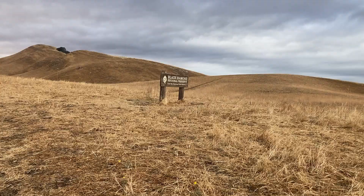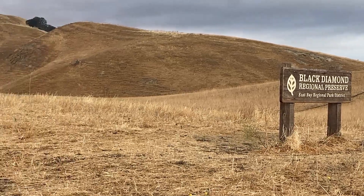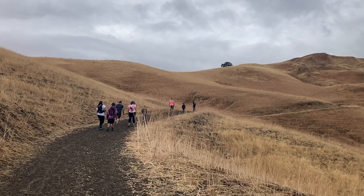This morning we are at Black Diamond Mines Regional Preserve, taking the Stewartville Contra Costa trail. It's only supposed to be about 3.3 miles but so far we're going a little uphill — it has about a 500 foot elevation gain. We have a whole group of people hiking with us today.